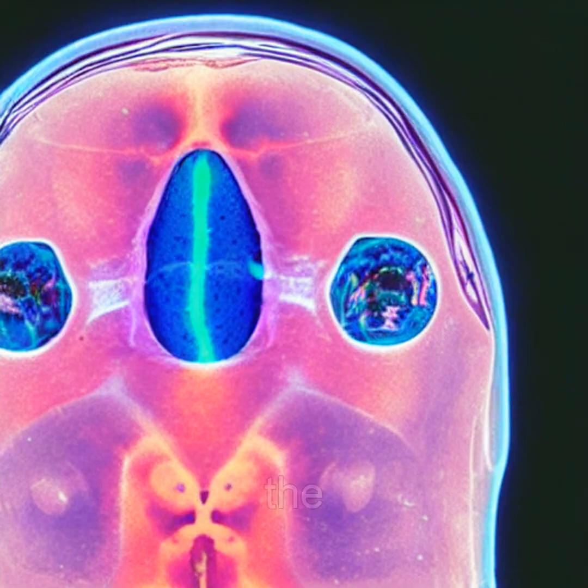In a world of armor and shells, the glass frog dares to be seen, inside and out.